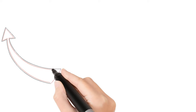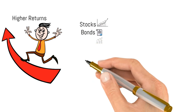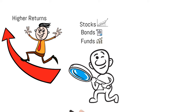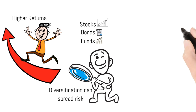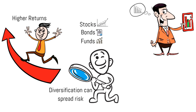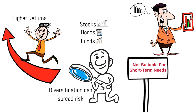Overall, stocks and shares ISAs offer the potential for higher returns through investments in stocks, bonds and funds. They provide tax-free growth and are suitable for long-term goals. Diversification can spread risk. However, there is higher risk involved due to market fluctuations, no guarantee of returns, and you could lose money. They are not really suitable for short-term needs, and there may be fees associated with managing investments.